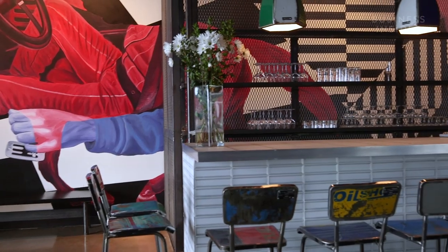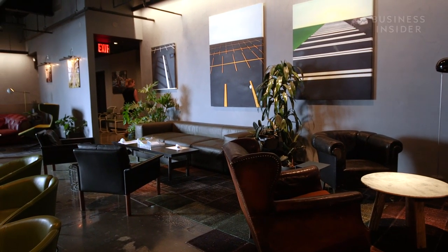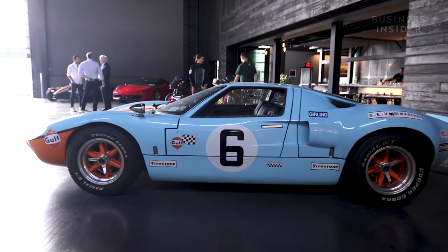My name is Michael Puccinello, I'm director of Classic Car Club Manhattan, and I wanted to welcome you to our brand new club here at Pier 76 in the Hudson River Park on the West Side Highway of Manhattan.